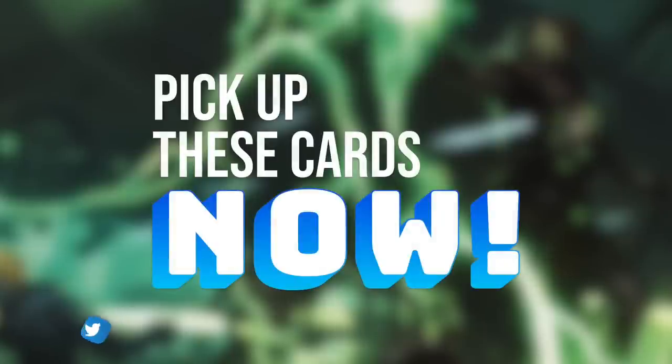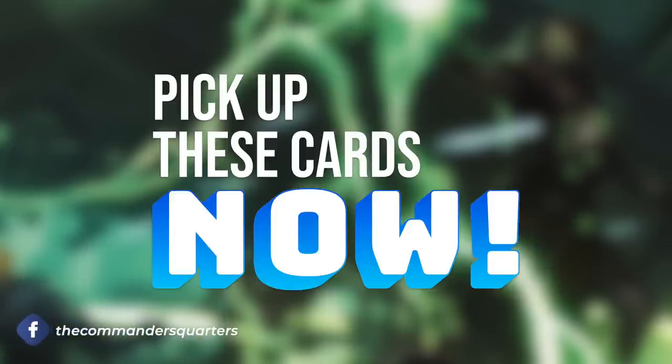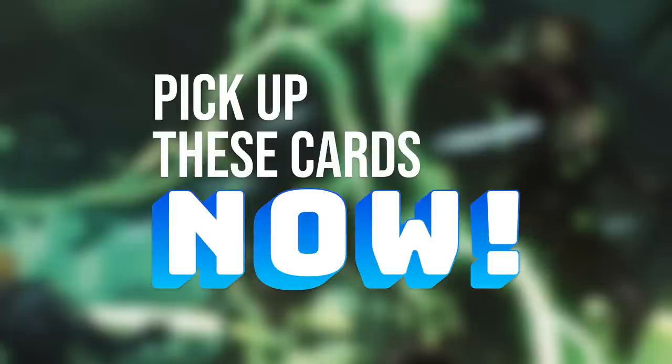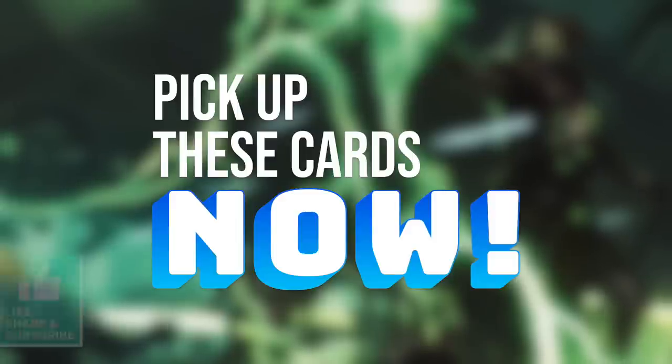Thanks Jake. So for Jake's shoutout episode, we're gonna be talking about cards that you should pick up right now. When new sets and products come out, they can definitely impact the price of existing cards, especially when there are some fantastic reprints in those products. I'm gonna highlight some of those fantastic cards that have dropped in price that you should be picking up now.